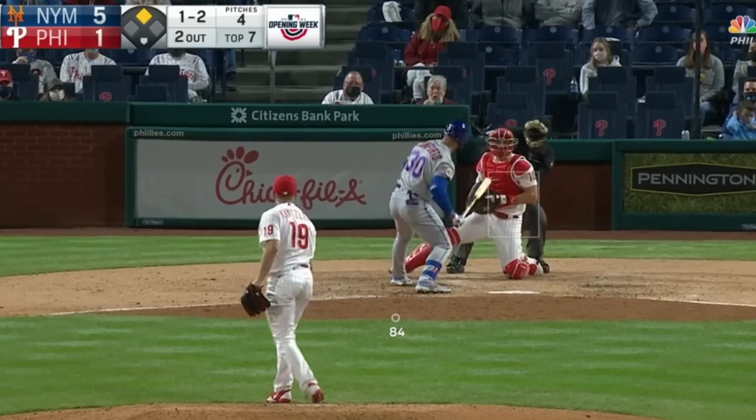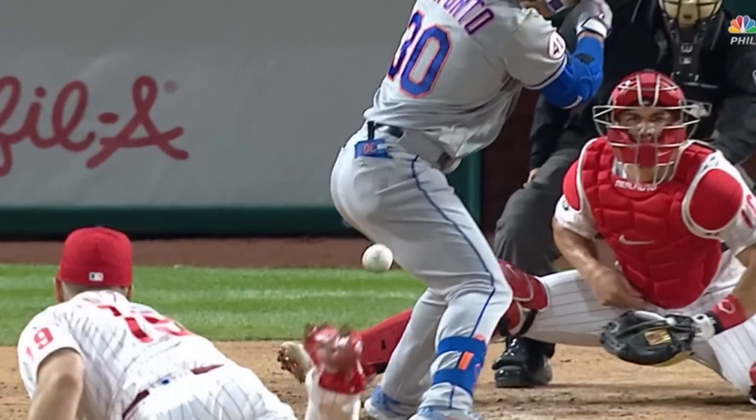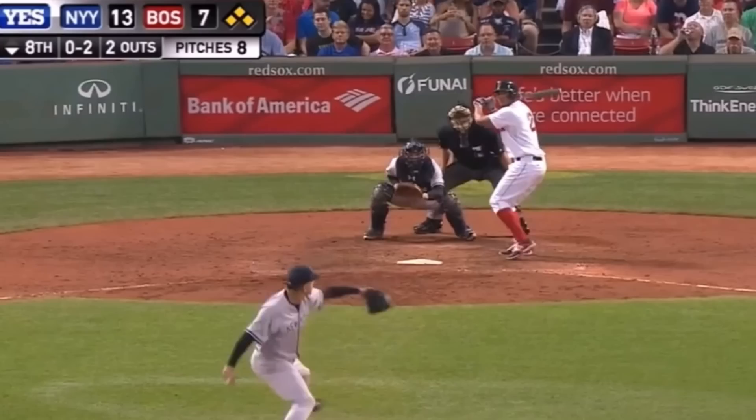How about one more Realmuto play for good measure, this time him catching a ball without looking between a batter's legs. The more you check out that play, the crazier it gets.